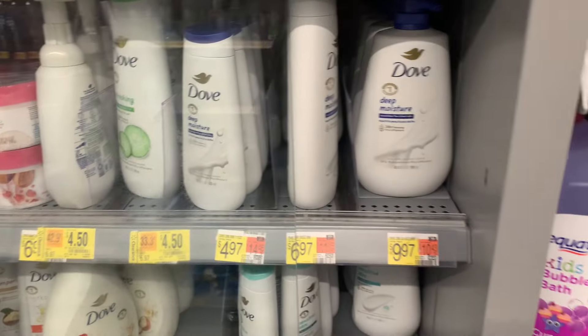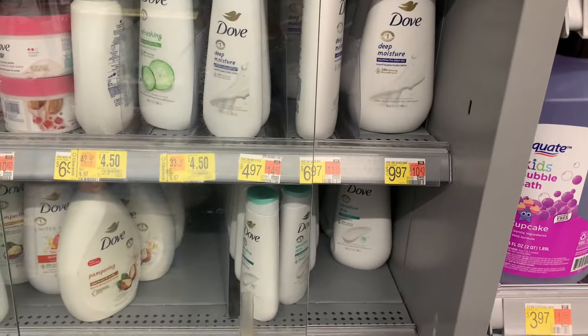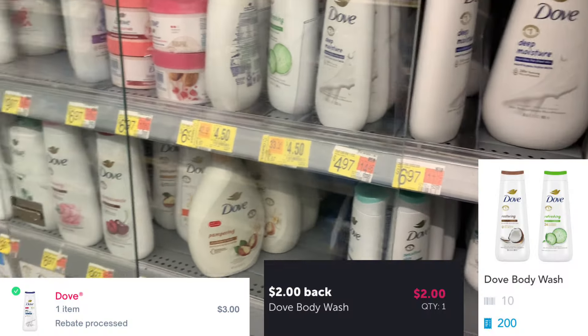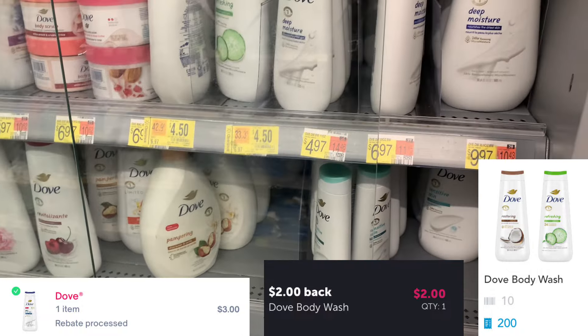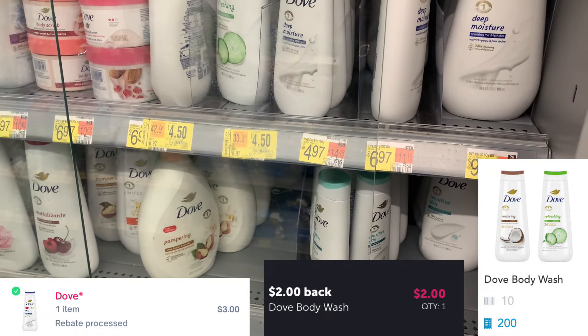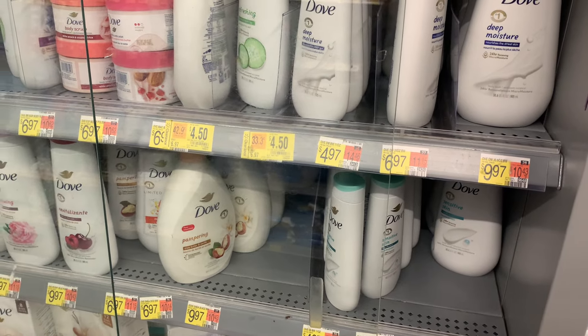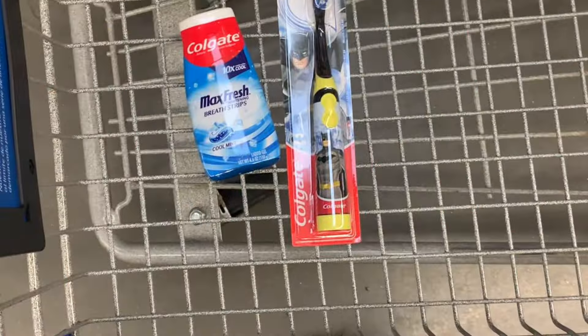The next deal is on the Dove body wash, priced at $6.97. Submit to Ibotta for $2, submit to Shopmium for $3, then submit to Shopkick for $2.10 — which kicks at $0.80 — and it'll make it $1.17.